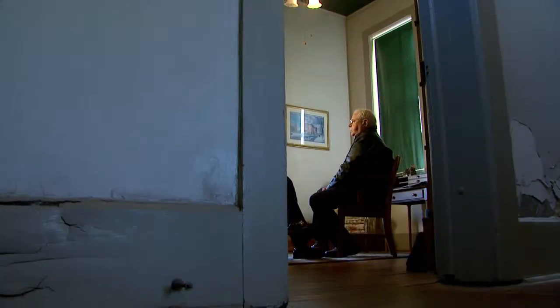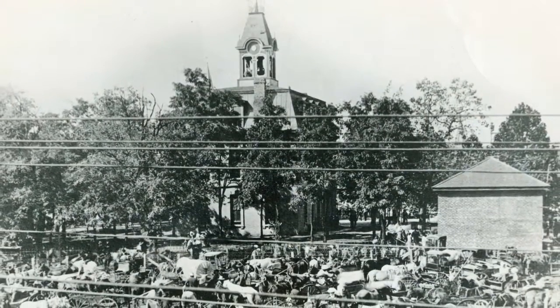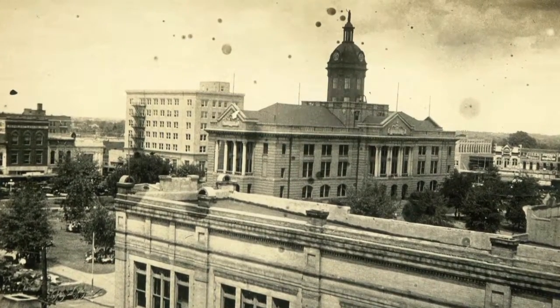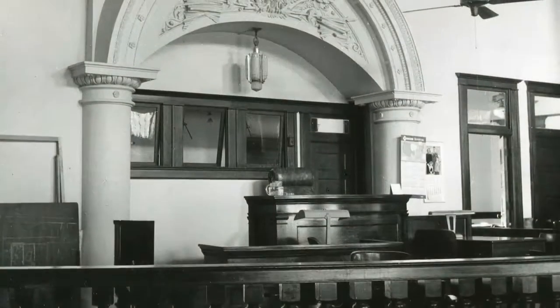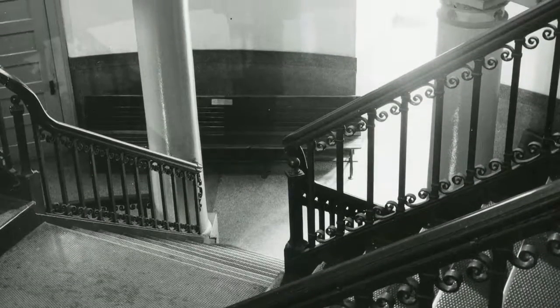Tyler attorney and local historian Randy Gilbert fondly remembers. They built it in the center of the square. The 1910 courthouse — the 1854 courthouse had been in Senate Square, had been remodeled in 1876, and it was torn down to build a new, modern, impressive courthouse. All the county business was in one building. It was an elongated rectangle. It had a rotunda in the center underneath the dome with a spiral staircase spiraling up to the second and third floors.